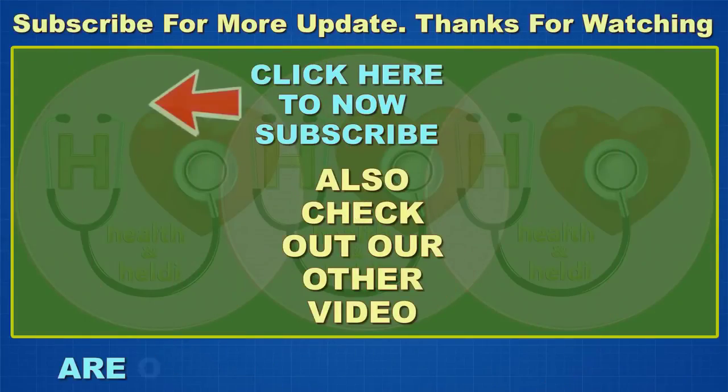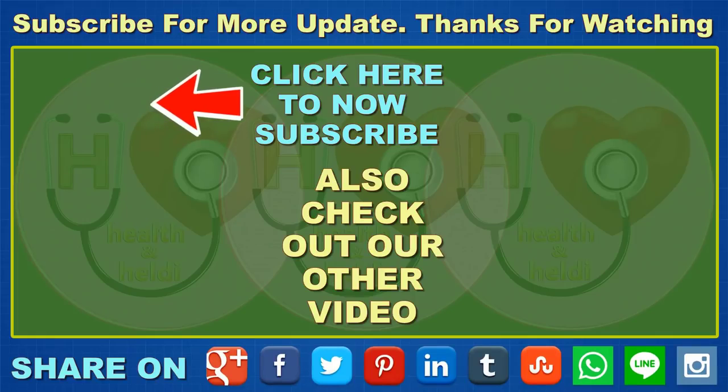I hope this video will be helpful for you all. Please don't forget to like, comment, and subscribe to get updates for my new videos. If you really find our tips useful and interesting, please share with your family and friends. Thanks for watching!